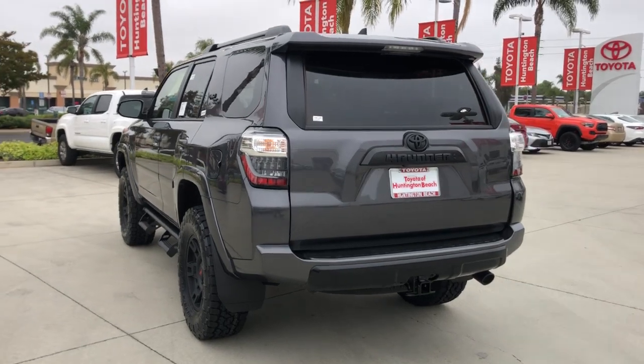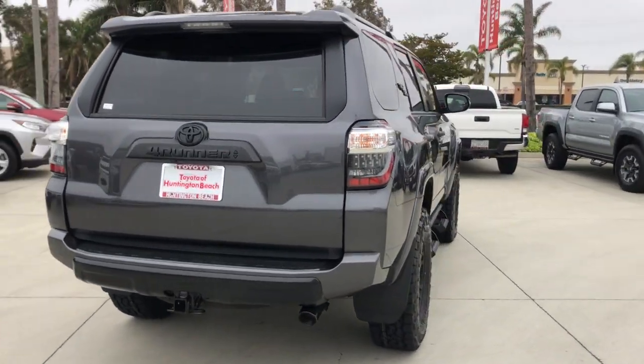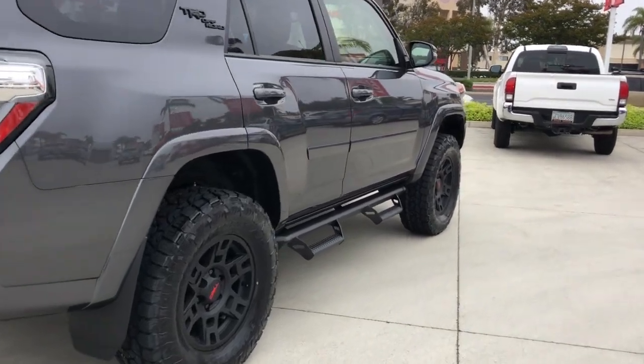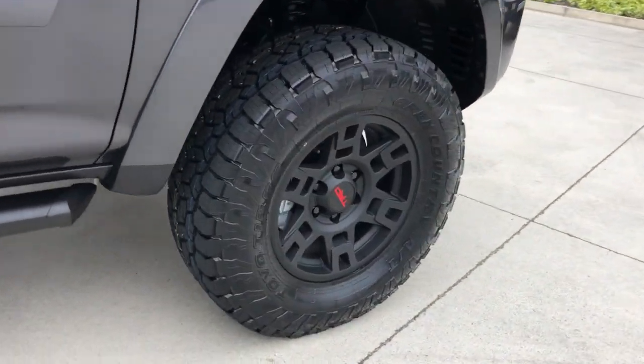The following are some of this vehicle's highlighted options: Lane Departure Warning, Moonroof, Navigation System, Keyless Entry, Heated Mirrors, Adaptive Cruise Control, Keyless Start, Four-Wheel Drive, Power Passenger Seat, Satellite Radio.